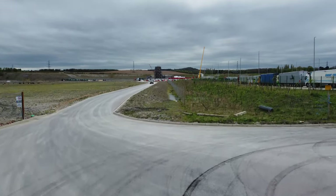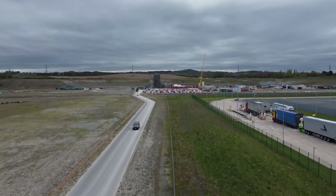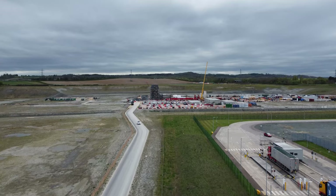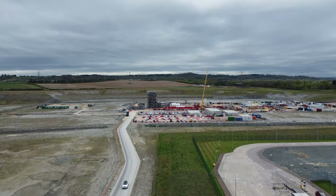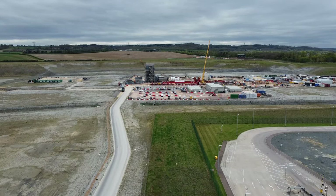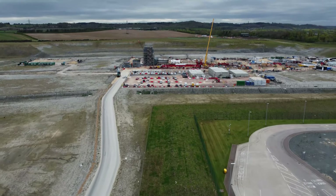Welcome to the new video. We are again at Millbrook where the third and final piece of the power station was delivered yesterday. We can see in place now is the gas turbine.